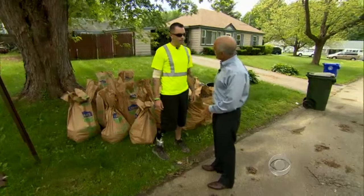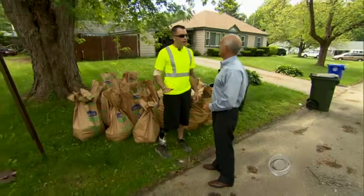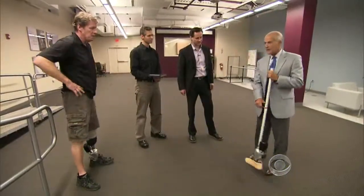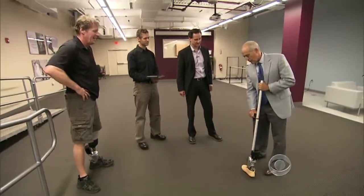You have a robot on your right foot? Yes. What is it exactly? It's a bionic ankle. His bionic ankle is called the Biome. To understand what makes it bionic, we visited company headquarters outside of Boston and put weight on the ankle ourselves.